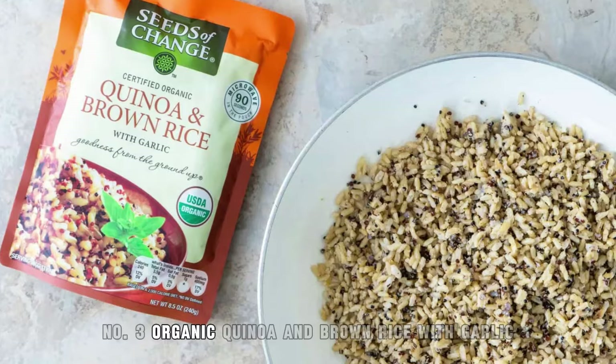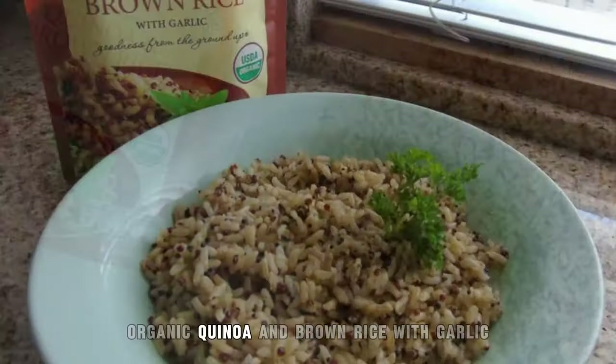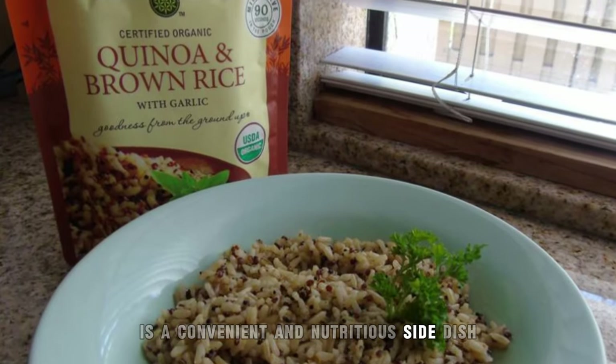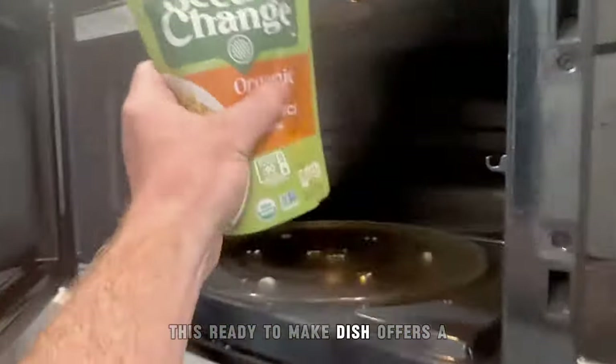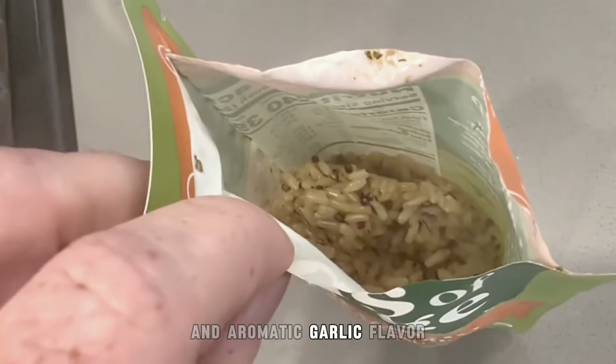3. Organic Quinoa and Brown Rice with Garlic. Organic Quinoa and Brown Rice with Garlic is a convenient and nutritious side dish featuring a blend of organic quinoa, brown rice, and garlic seasoning. This ready-to-make dish offers a balance of complex carbohydrates and aromatic garlic flavor.